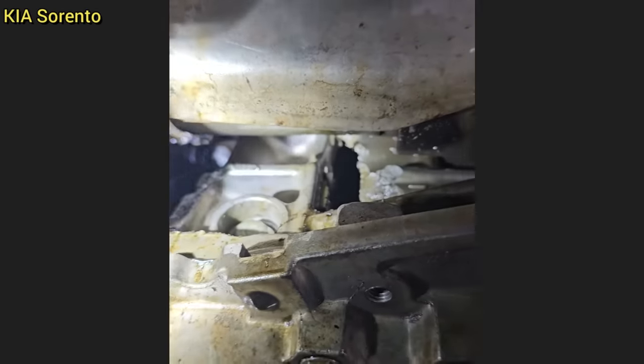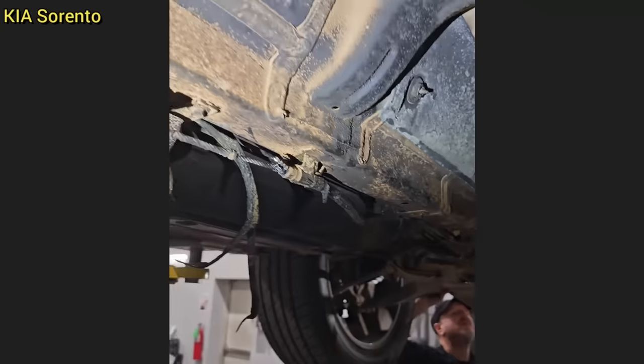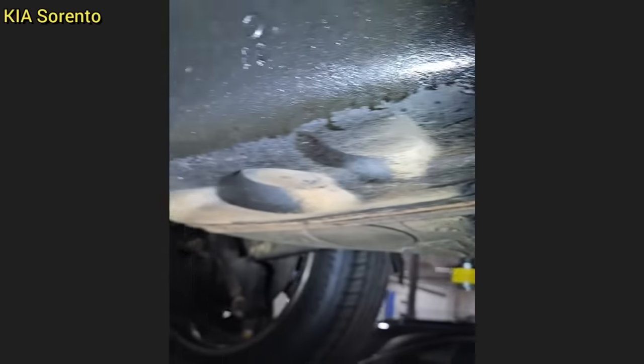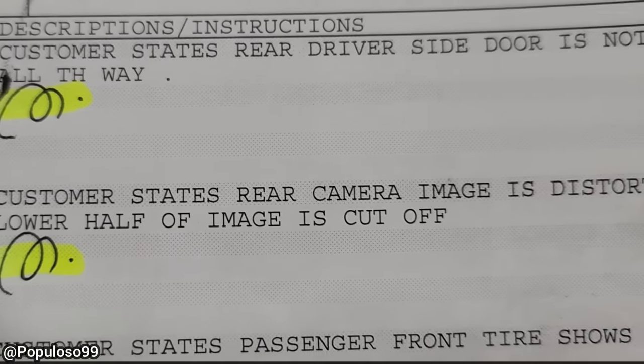This customer's SUV was towed in and they said they had a fire under the hood. The customer ran their engine low on oil and drove long enough that multiple connecting rods busted through the engine block, but the engine still ran and melted a fuel line in the process. The customer also said to the shop that they didn't hear any strange noises prior to this incident.